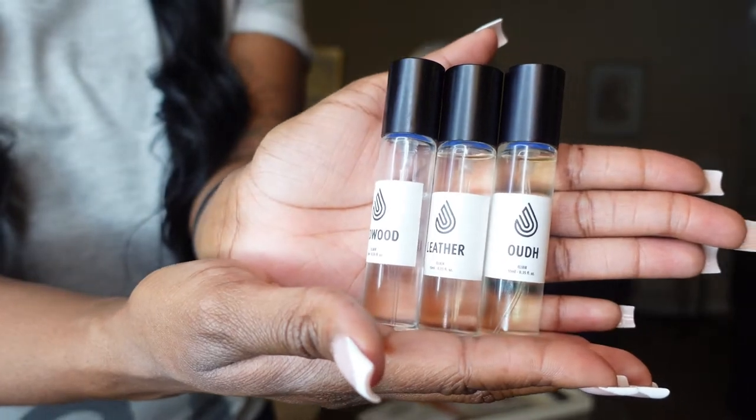I wouldn't recommend anything to y'all that I haven't tried myself or truly like. Those fragrances are unisex — you can use them, your boyfriend can use them, your mama, daddy, or brother — it doesn't matter. A lot of those more expensive colognes are typically unisex too. Tom Ford's Ombré Leather is unisex, and Baccarat Rouge 540 is also unisex, though to me it smells more feminine. It depends on your nose — on myself I smell very feminine, but I haven't smelled it on a man.